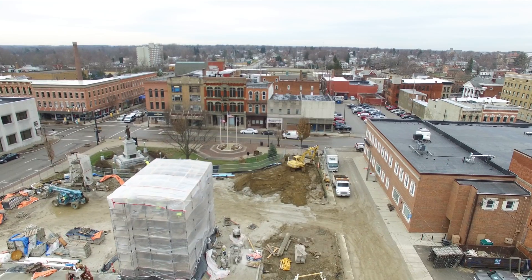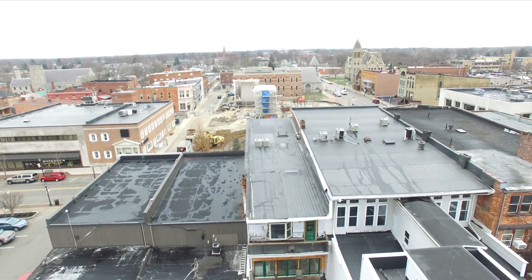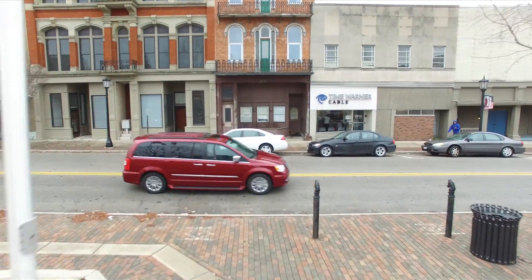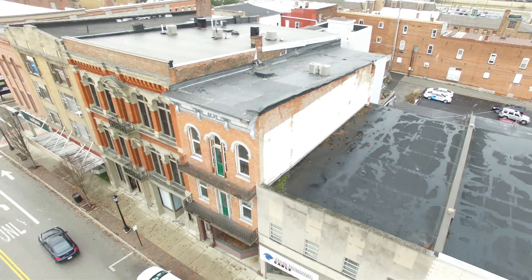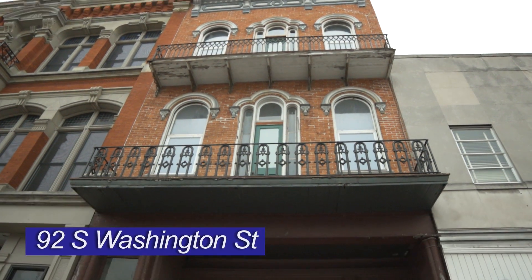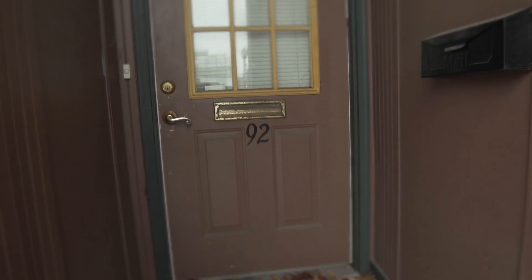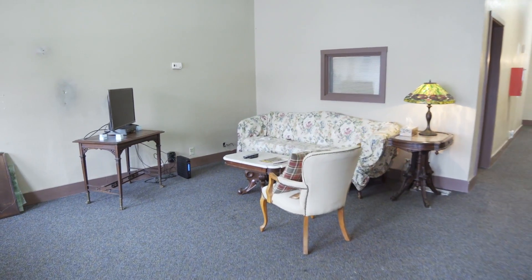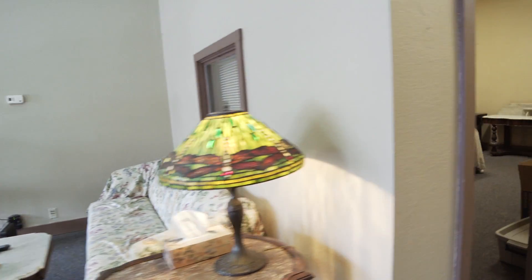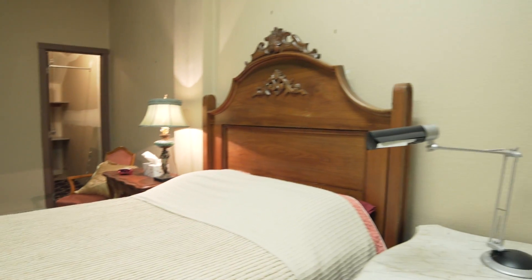Where else would you rather be than right in the heart of downtown Tiffin? This is a four-story building with over 7,200 square feet of space. There is a lot of character with endless opportunities throughout.